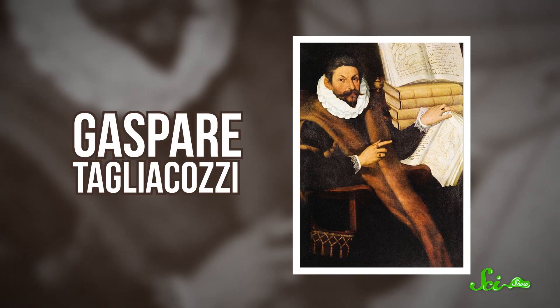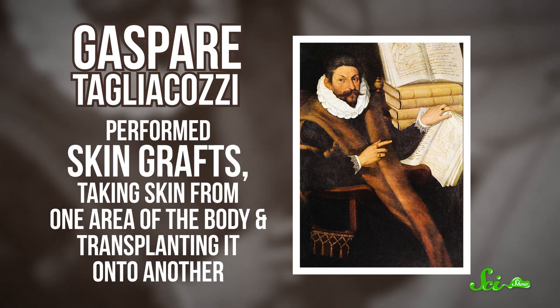That changed in the late 16th century with the Italian surgeon Gaspare Tagliacozzi. He performed skin grafts, taking skin from one area of the body and transplanting it onto another, and he got especially good at reconstructing noses. There were a lot more sword-fighting accidents back then. And as he developed his surgical skills, he made sure to document everything.